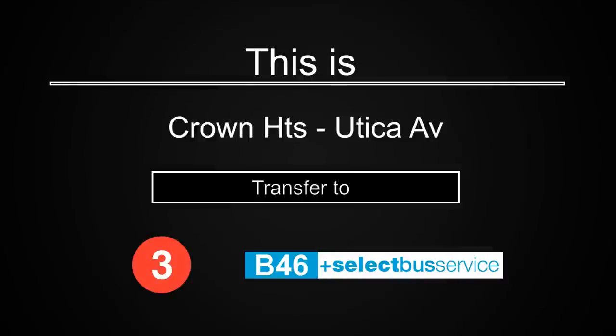This is Crown Heights, Utica Avenue. Transfer is available to the 3 train. Transfer to the B46 select bus service.